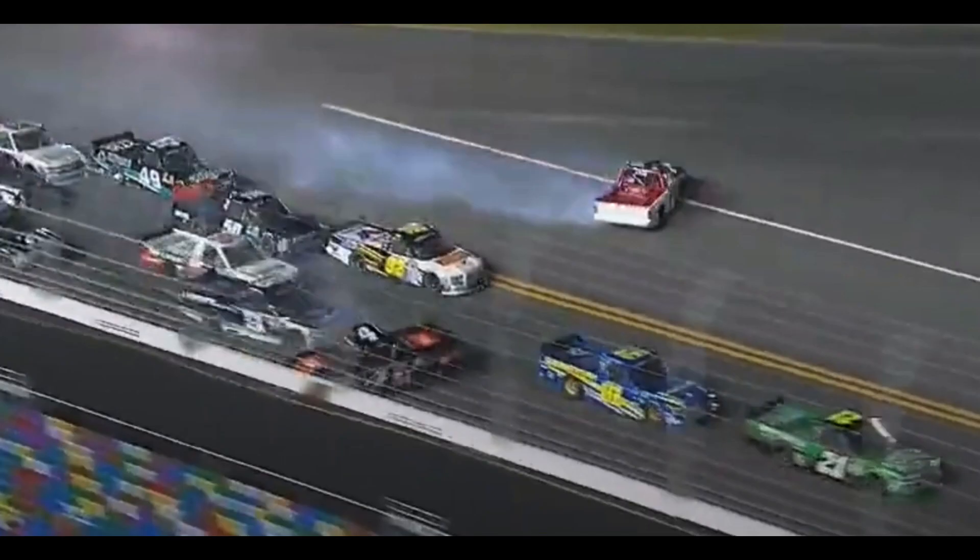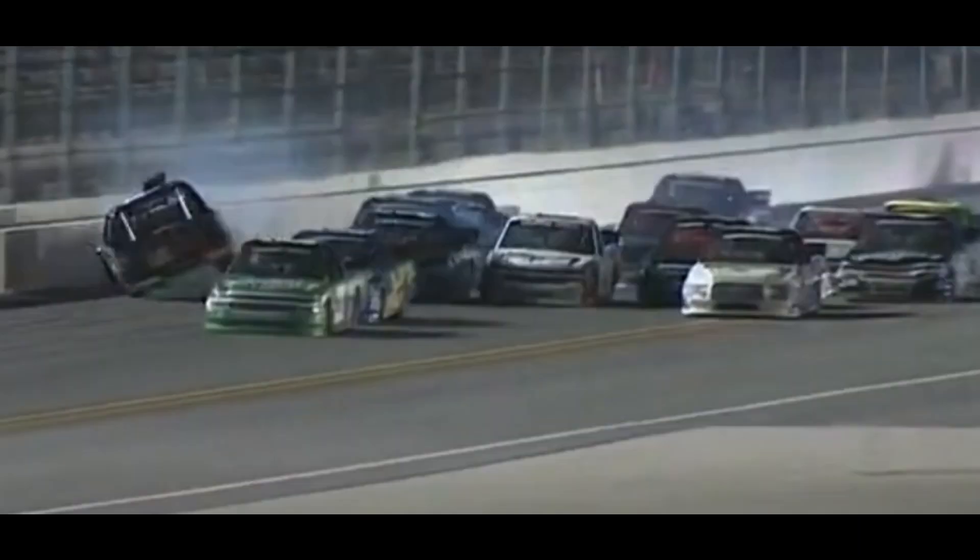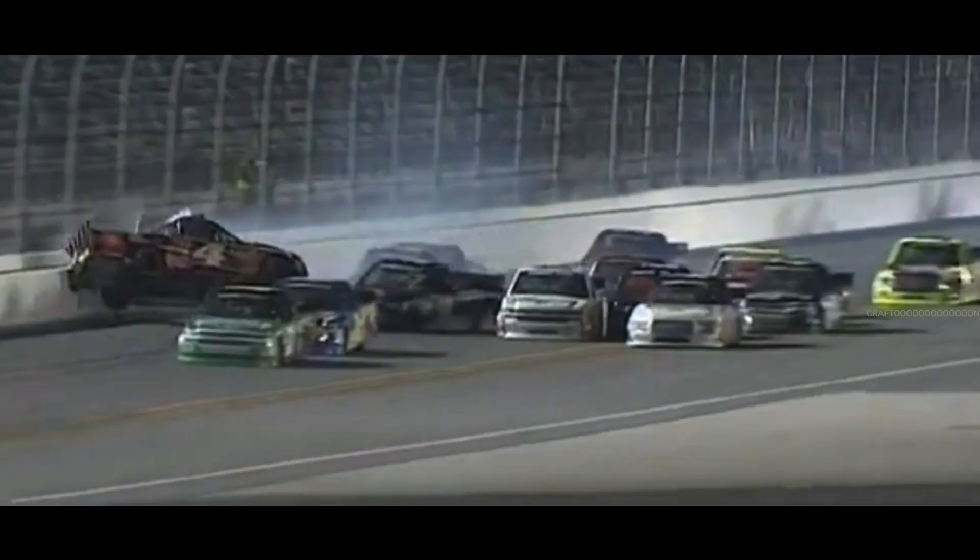Bell goes flying up the racetrack and hits the outside retaining wall. Due to this, his truck begins to start a slight weight shift and his passenger side lifts into the air. However, due to the angle at which Bell hits the wall, his truck rotates 180 degrees around to where his tailgate is facing the wall.